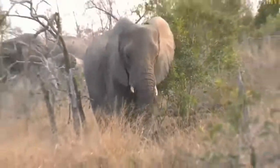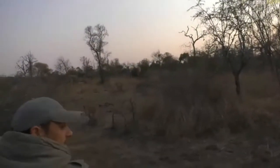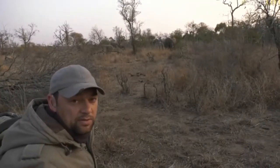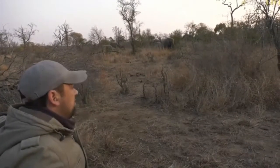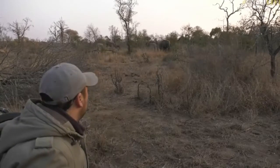Roshni, you were saying the landscape is so different from the Mara compared to here. Yeah, definitely. I mean obviously we've got thick vegetation and a lot of the Mara is very, very open, so completely different.